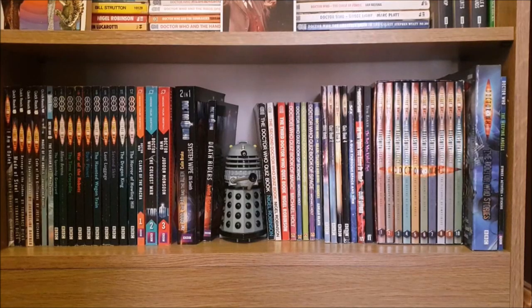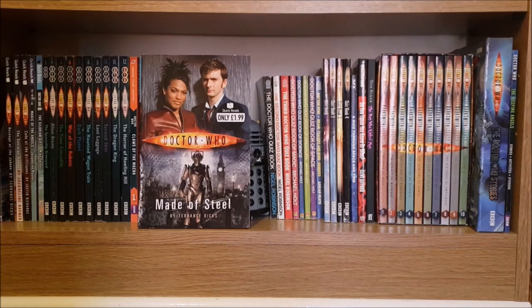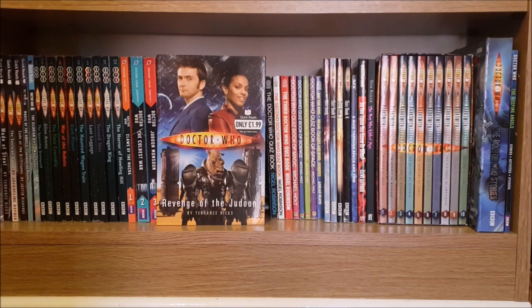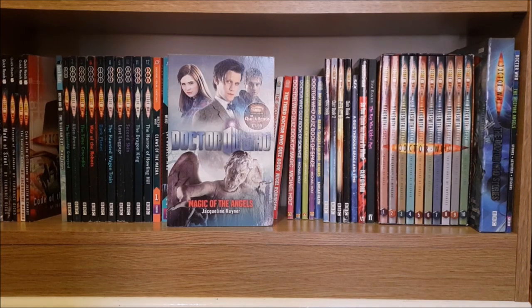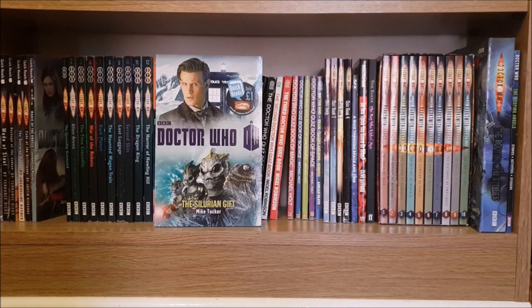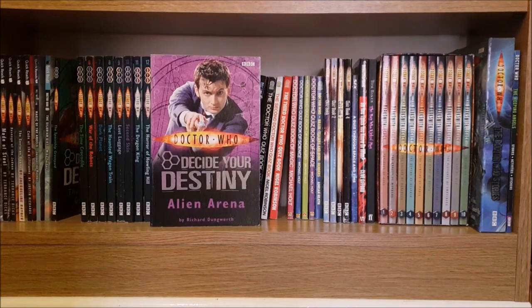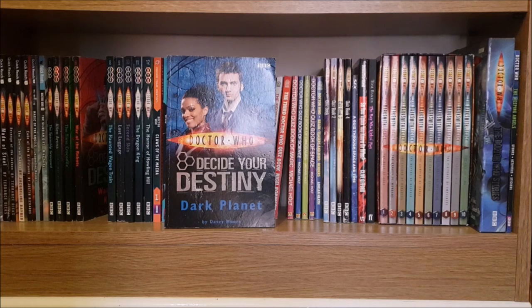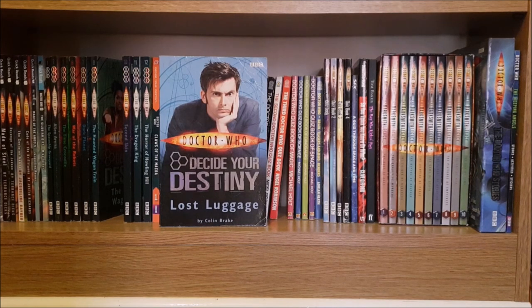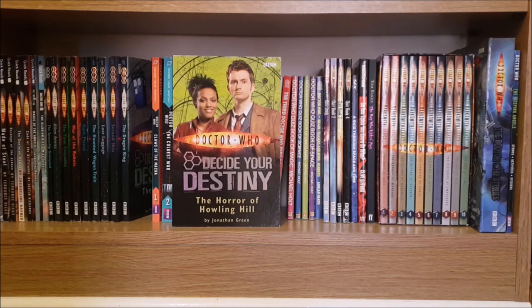The final shelf is where I keep more of my younger readers/lighter reading books. Starting with the Quick Reads I have I'm a Dalek, Made of Steel, Revenge of the Judoon, The Sontaran Games, Code of the Krillitanes, Magic of the Angels and The Silurian Gift. Then I have a few of the Decide Your Destiny books: The Spaceship Graveyard, Alien Arena, The Time Crocodile, War of the Robots, Dark Planet, The Haunted Wagon Train, Lost Luggage, Second Skin, The Dragon King and The Horror of Howling Hill.